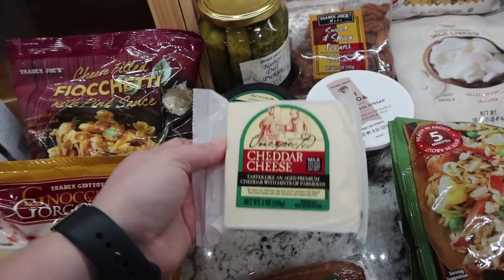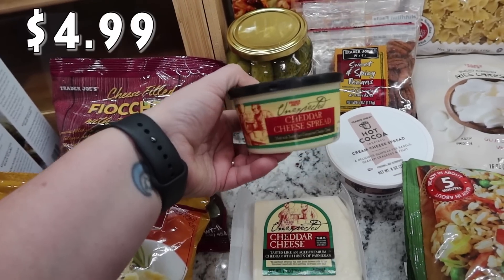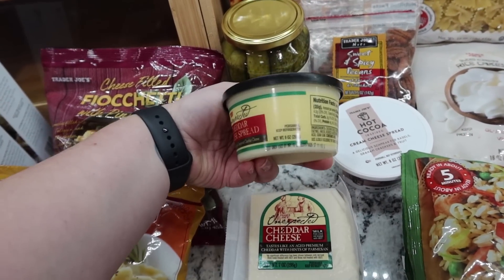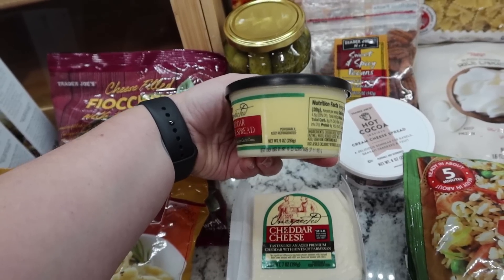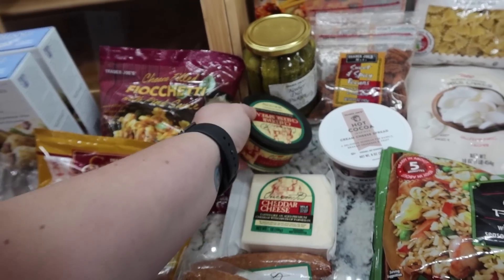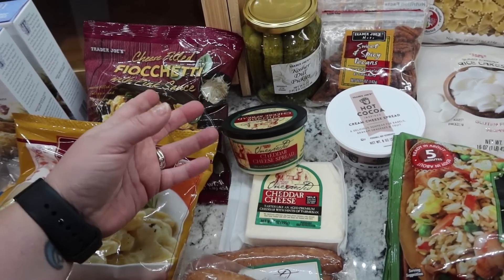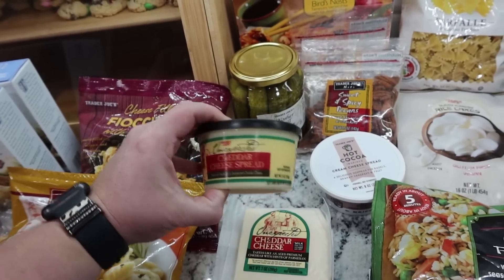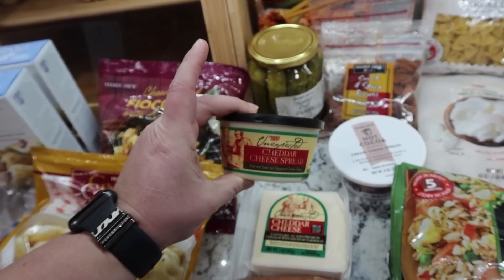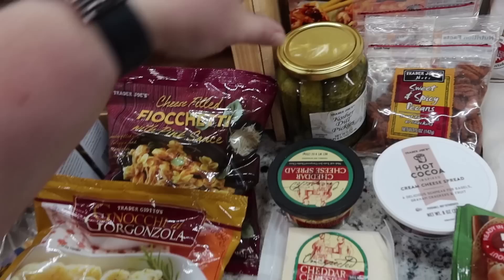I've never seen the unexpected cheddar cheese spread before, so I went ahead and got it. I checked the date to make sure it would last — it's good until May. Kira had a great idea: she suggested dipping bread in it. I picked up a beer bread mix for St. Patrick's Day, and she was like, you should dip the bread in the cheese spread! So I'm holding onto this for St. Patrick's Day — it'll be great to heat it up a little and have with our beer bread.